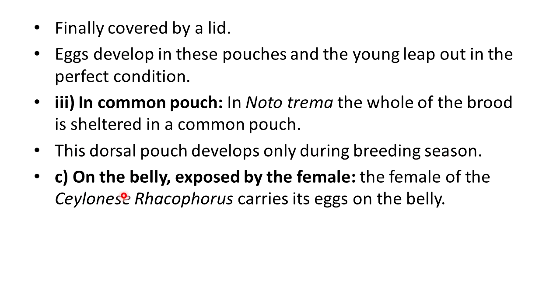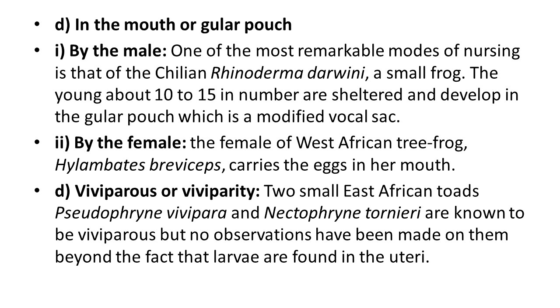The next type is eggs carried on the belly exposed by the female. The female of the Ceylonese Racophorus carries her eggs on the belly side. One of the most remarkable modes of nursing is that of the Chilean Rhinoderma darwinii, a small frog where the young — about 10 to 15 in number — are sheltered and developed in the gular pouch, which is a modified vocal sac of the male. The female of the West African tree frog Hylambates brevioceps carries eggs in her mouth.